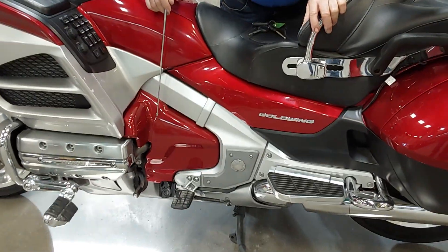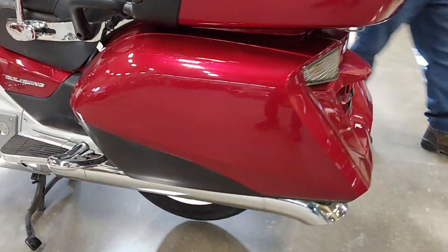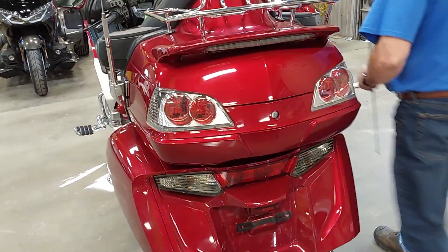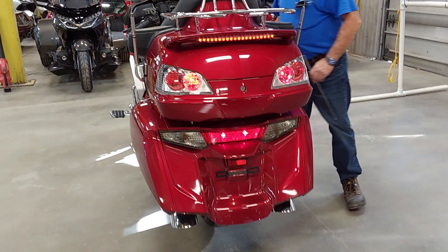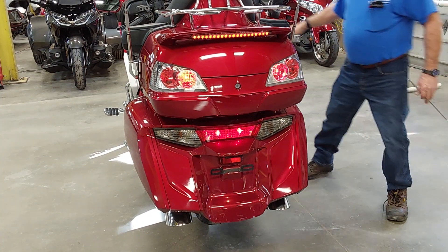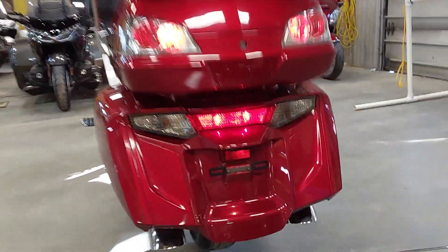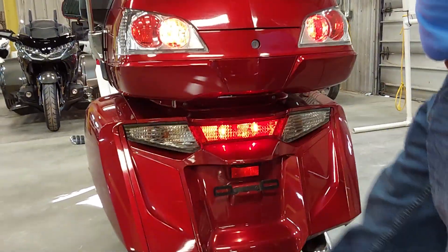They've painted the engine covers to match the red on around the back here. They've painted the rear fender to match the red. It does have a spoiler with a light in it — turned into a running light. It also has the brake light. It's got the luggage rack, and it does not have a trailer hitch on it.